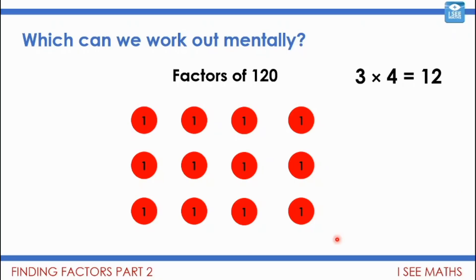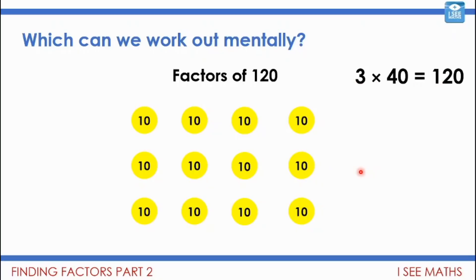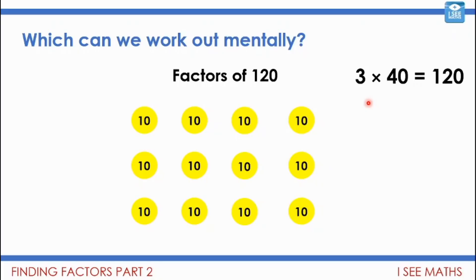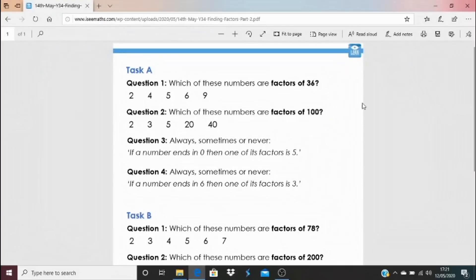Let's use our multiplication facts: three times four is 12, so there are three lots of four. But also, three lots of 40 will be 120, and 30 lots of four will also be 120. You can see here: 40 plus 40 plus 40 — three lots of 40 is 120. So I can use multiplication facts I know for single-digit numbers and apply them to help find factors of larger numbers as well.